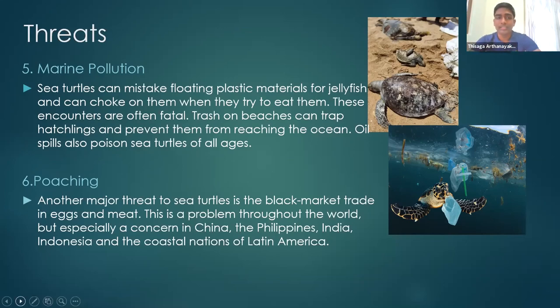Another threat is poaching. The black market trade in sea turtle eggs and meat is another major threat. This is a problem throughout the world, but especially a concern in China, the Philippines, India, Indonesia, and the coastal nations of Latin America. Any questions regarding this?